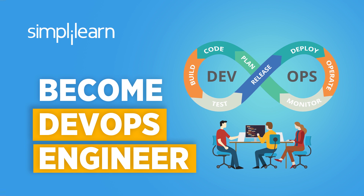Welcome to another tutorial with Simply Learn. I'm Anjali and today we'll be looking into how you can become a DevOps engineer. So let's begin.